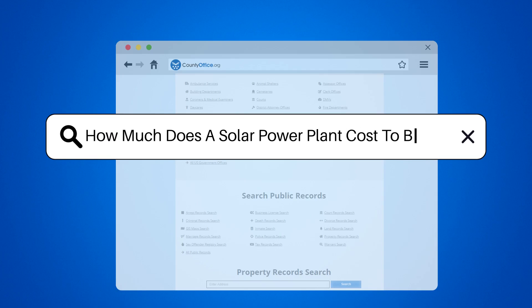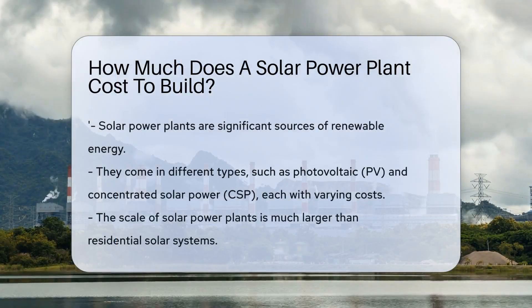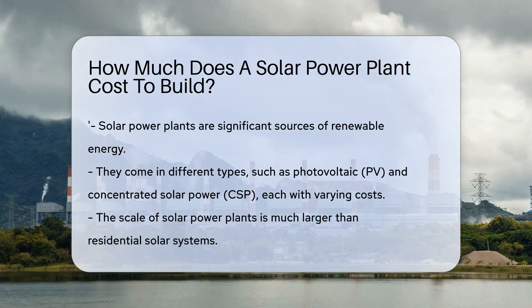How much does a solar power plant cost to build? Solar power plants are a beacon of renewable energy. They harness the sun's power to generate electricity. But how much do they cost to build? Let's shed some light on the subject.